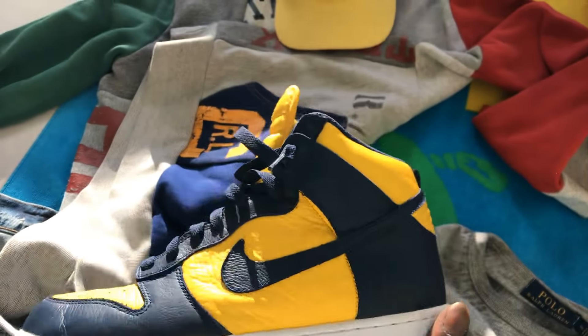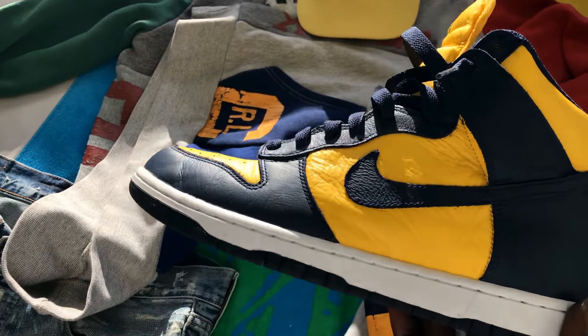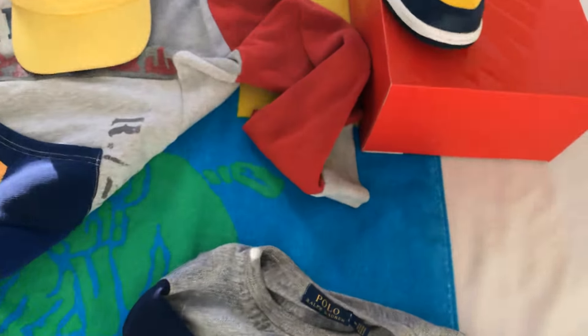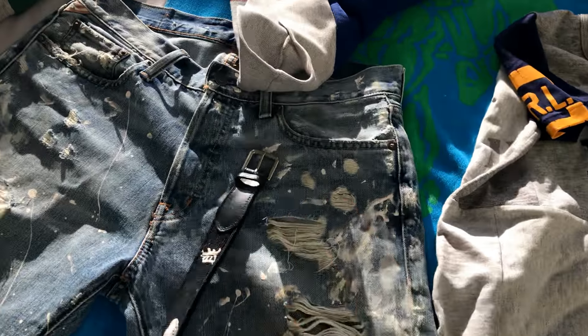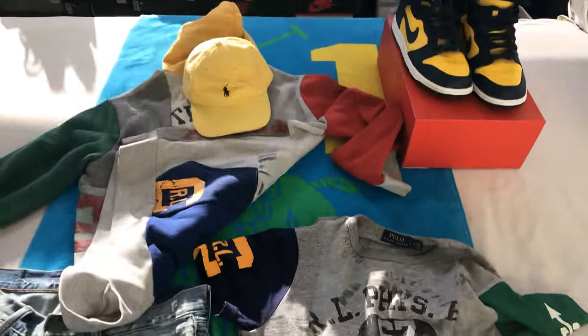These are not SBs, these are just retros of the old-school '85 dunks. The leather on these, as you can see, is very very dope, very very soft and nice. Alright, I think I got everything. I will see y'all next video — peace.